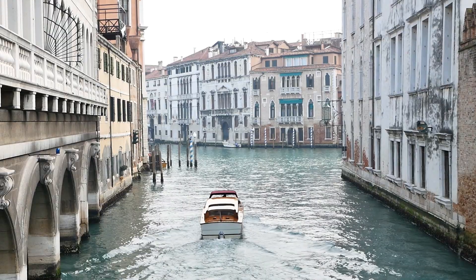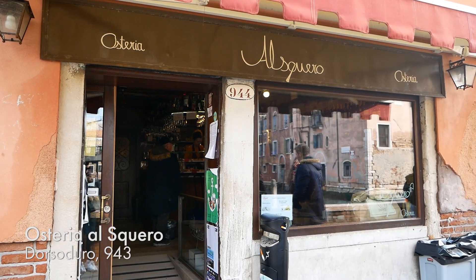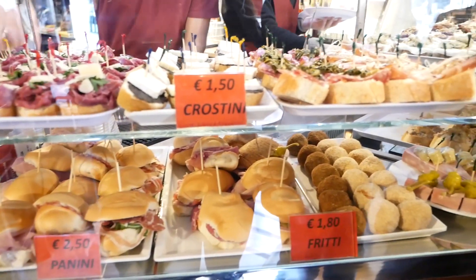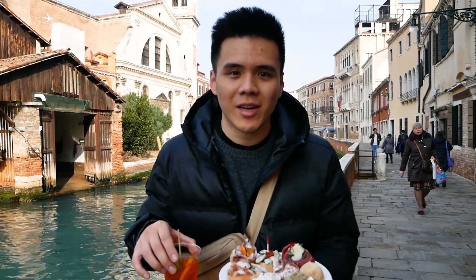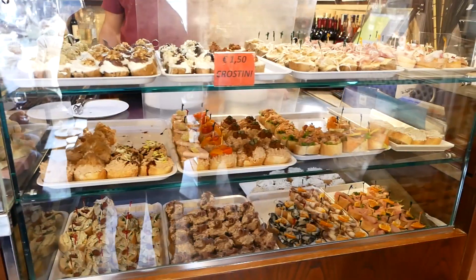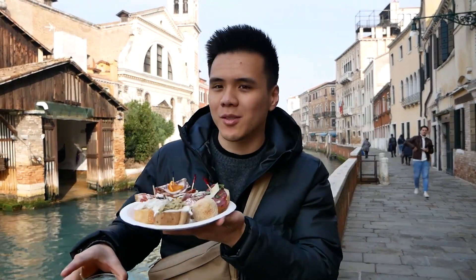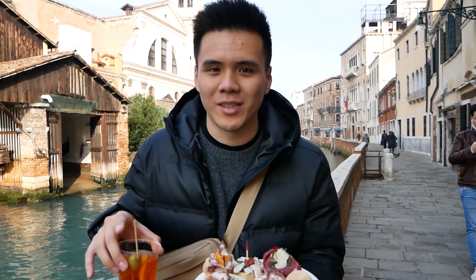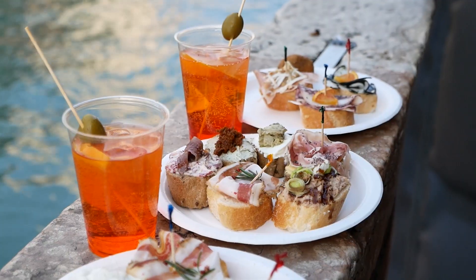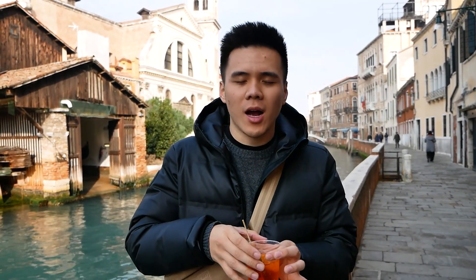A popular snack here in Venice is cicchetti — little bite-sized pieces, you know, bread with filling. We hit up Osteria al Squero, which is next to the workshop where gondolas get repaired. Got myself a spritz as well. Cannot wait to dig in. When in Venice you've got to get a spritz — it's an orange-flavored alcoholic drink, pretty typical in this area. Refreshing.